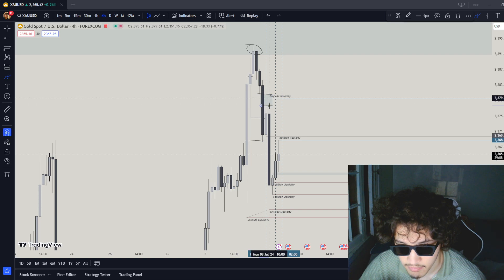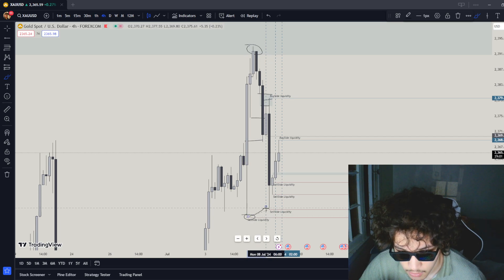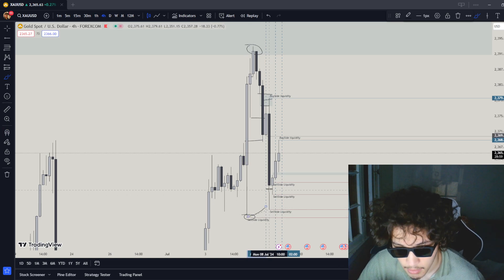That drawn liquidity caused the market to go into this other fair value gap right here. From here, drawn liquidity caused the market to go down to this zone liquidity, but it failed, so it created trendline liquidity. After that, getting back up, the market reached straight into this fair value gap.